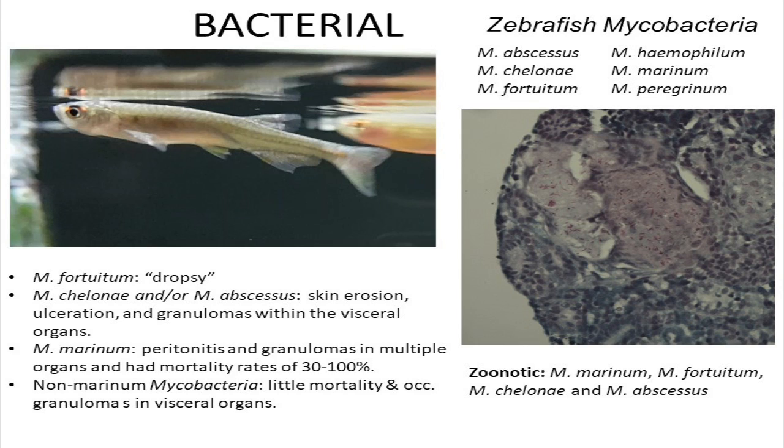Of these, Mycobacterium marinum is the most severe, causing fairly high mortality rates of 30 to 100 percent with severe peritonitis and granulomas in multiple organs. Mycobacterium fortuitum tends to cause dropsy, while Mycobacterium chelonae tends to result in skin erosions and ulcerations as well as affecting visceral organs.